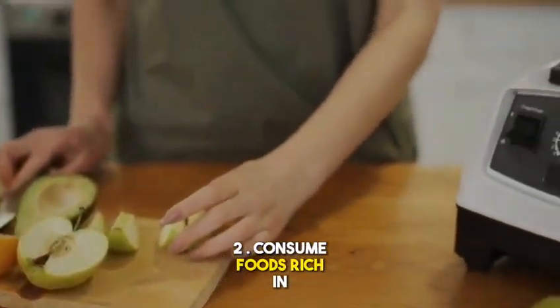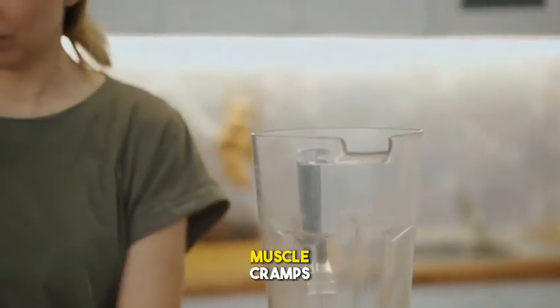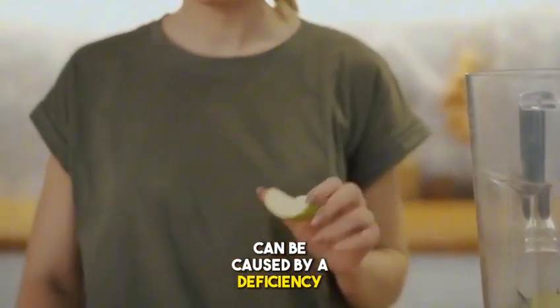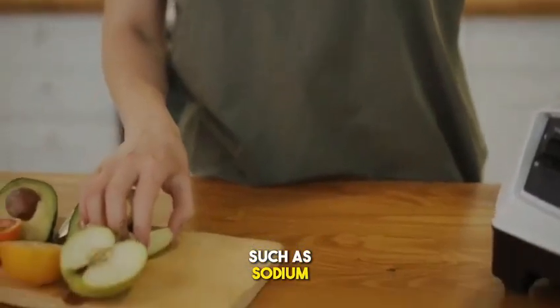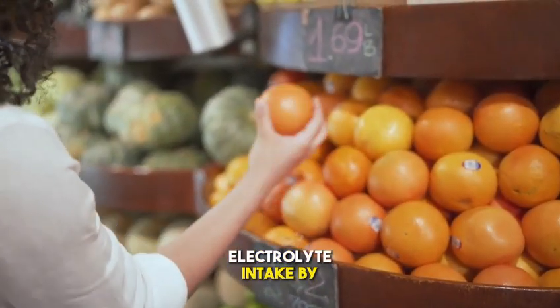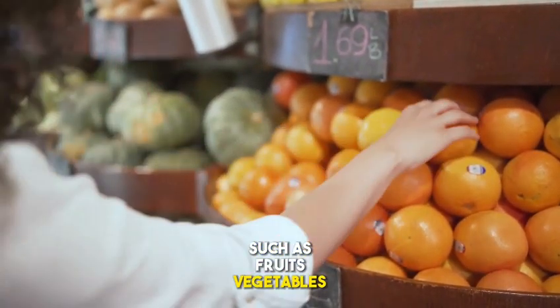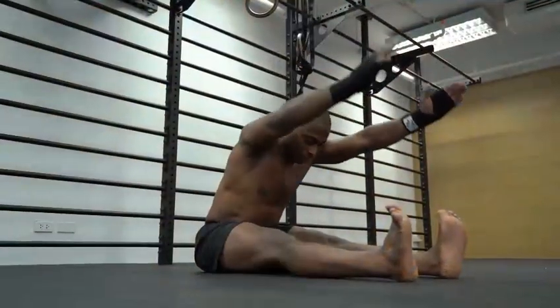Method 2: Consume foods rich in electrolytes. Electrolytes are minerals that help regulate muscle function. Muscle cramps can be caused by a deficiency of electrolytes such as sodium, potassium, and magnesium. You can increase your electrolyte intake by eating foods rich in these minerals, such as fruits, vegetables, whole grains, and dairy products.